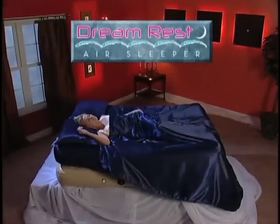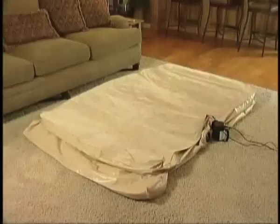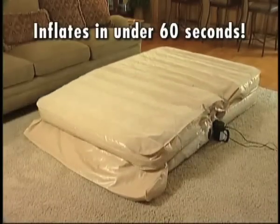Introducing Dream Rest, the incredible new air infusion bed that lifts and reclines with just the push of a button. In 60 seconds, the Dream Rest is ready for your good night's rest.